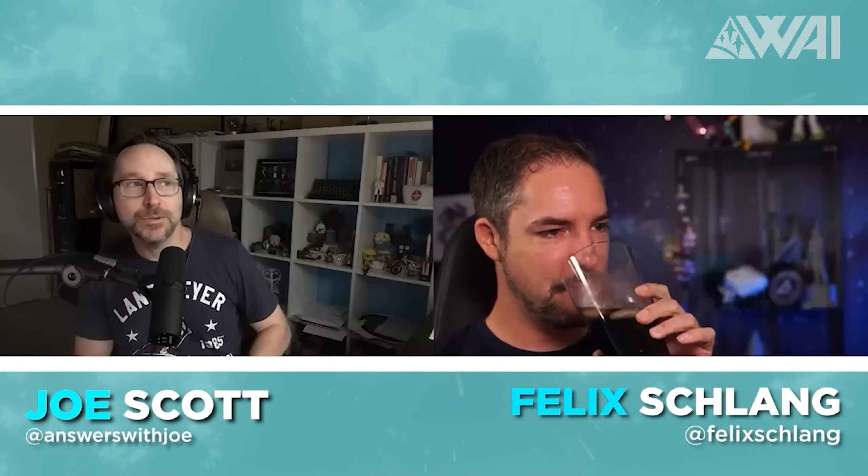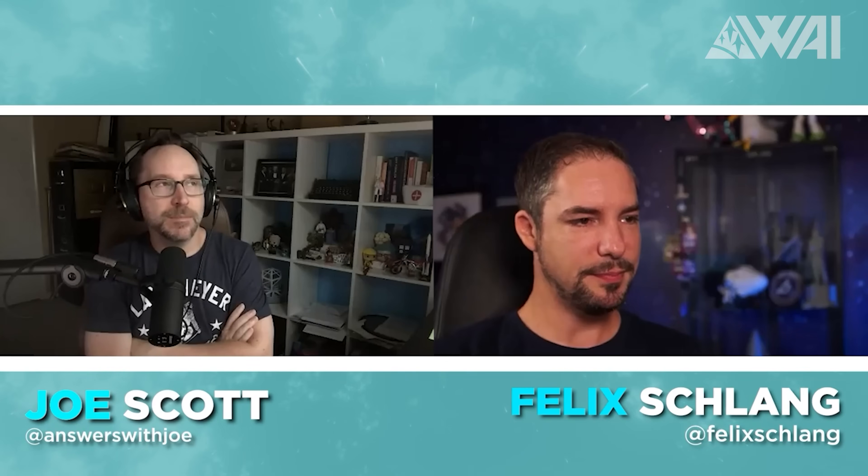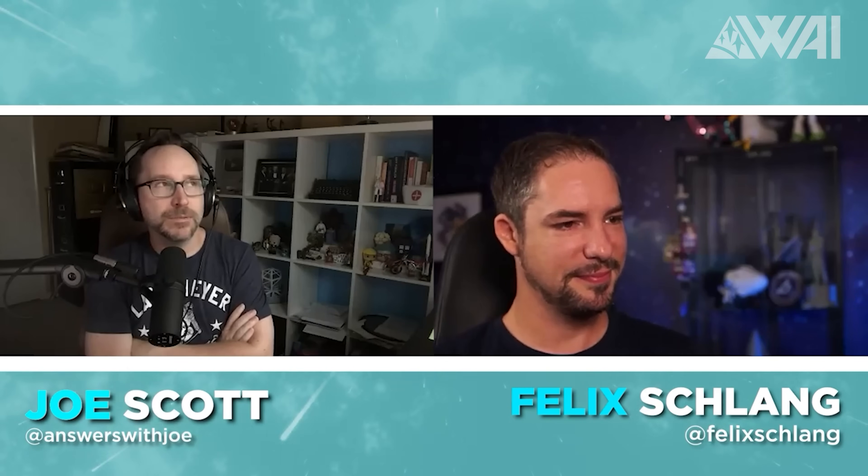Last but not least, a small shoutout to Joe Scott from Answers with Joe, whom I was able to talk to recently. You can watch the over one hour conversation on his channel now — a link is in the description. Make sure to give it a watch, a like, and if you haven't done so yet, make sure to subscribe to Joe's channels: Answers with Joe and Conversations with Joe. Thanks for having me, Joe!